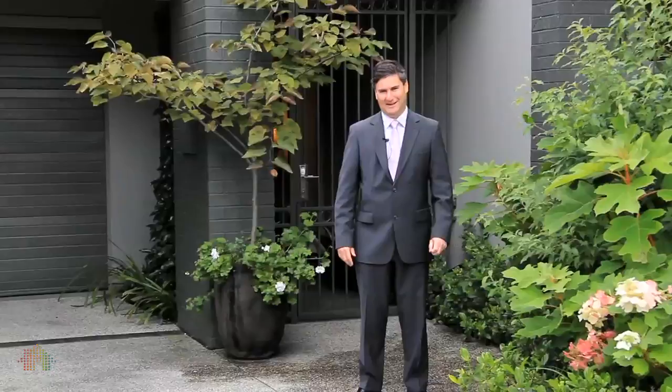Hi, my name's Gary Peer. Welcome to 29 Holroyd Avenue, East St Kilda — one of my absolute favourite streets in the area. Come on inside and see a beautiful home.